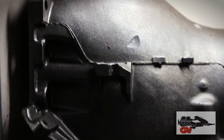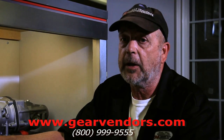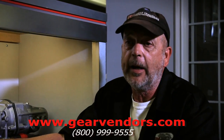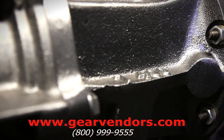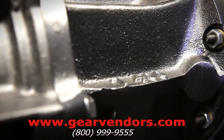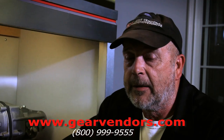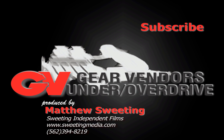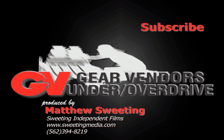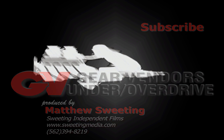For your first-gen Camaro, it's absolutely the highest value you're ever going to get in a performance upgrade from a transmission in that car. Check out www.gearvendors.com or call us at 800-999-9555. Get the overdrive — first overdrive, second overdrive, third overdrive.